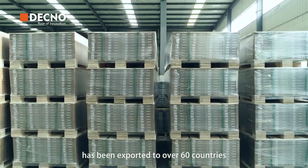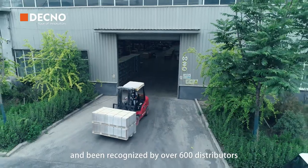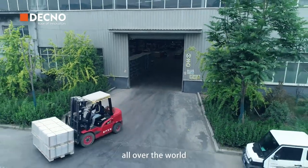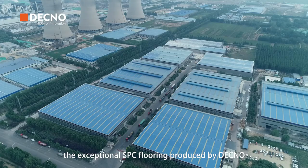DECNO SPC flooring has been exported to over 60 countries and been recognized by over 600 distributors all over the world. Now this is what you get: exceptional SPC flooring produced by DECNO.